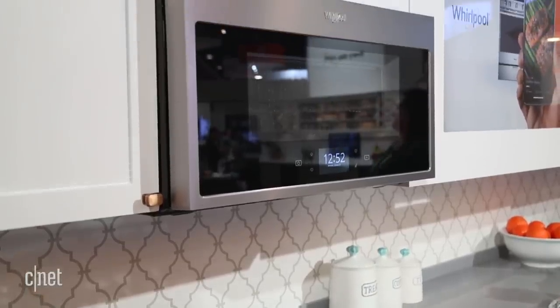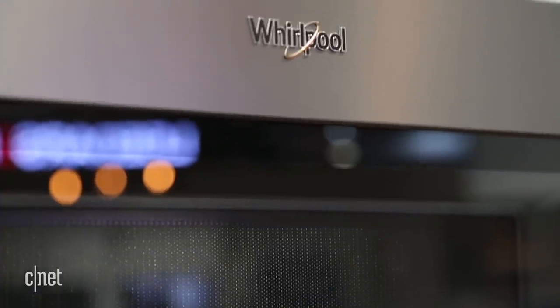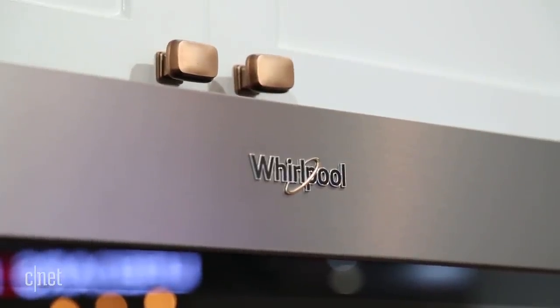It has a convection fan and a cooking element built in, so it's a little bit like having a small oven right above your real oven. Another pretty cool feature is its integration with Yummly.